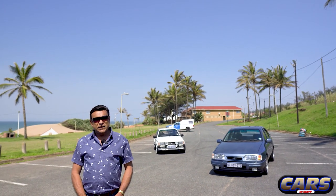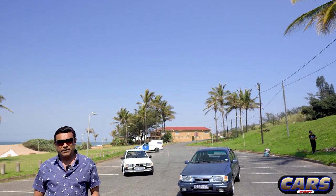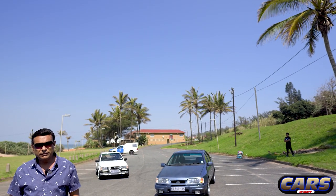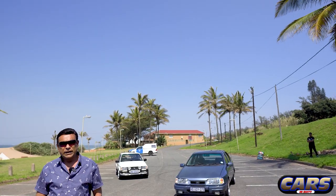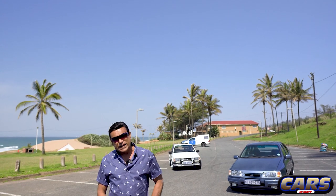Even though I had the others, my mind was always on that Rensport. Just before Ford retired the Sierra, in 1991 they put out plus or minus 500 of them. It came out in 1991 and they ended production in late 1992.